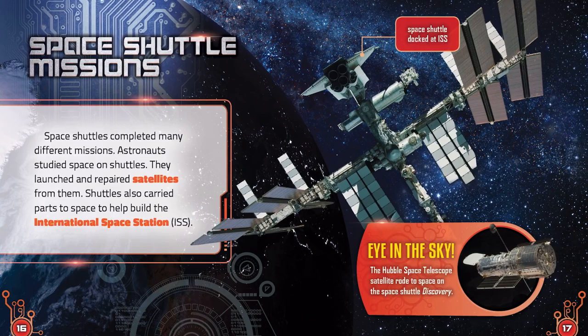Eye in the Sky. The Hubble Space Telescope satellite rode to space on the Space Shuttle Discovery.